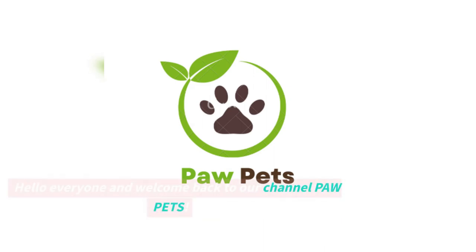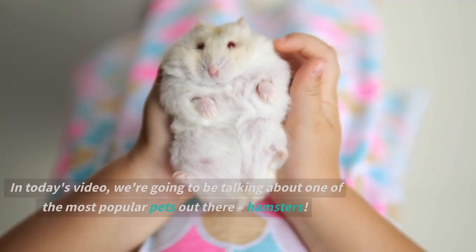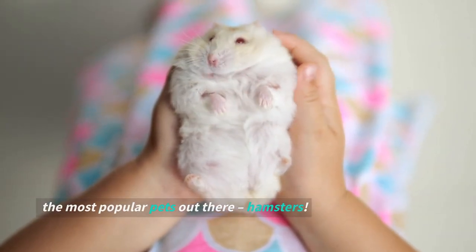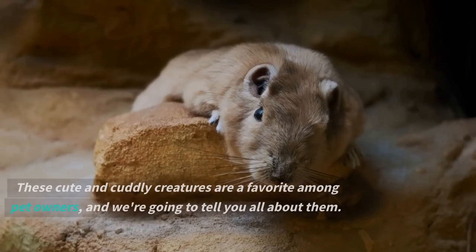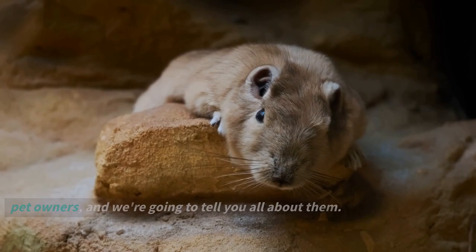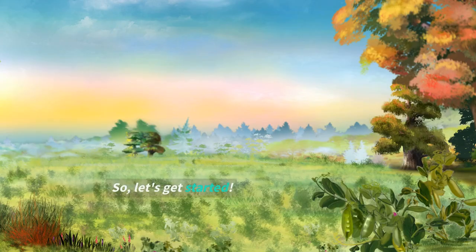Hello everyone and welcome back to our channel Paw Pets. In today's video, we're going to be talking about one of the most popular pets out there — hamsters. These cute and cuddly creatures are a favorite among pet owners, and we're going to tell you all about them. So, let's get started.